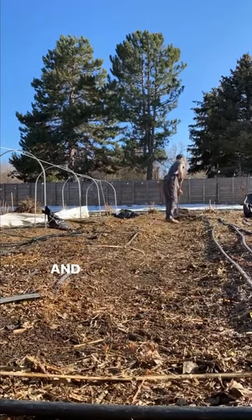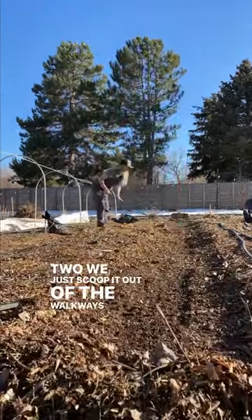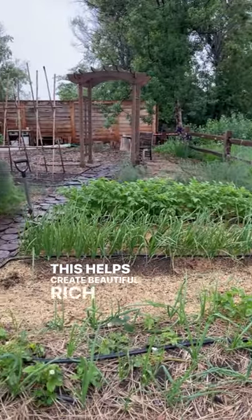We do the same thing with leaves, and depending on how wet the season was, in about a year or two we just scoop it out of the walkways and put it on top of the beds. This helps create beautiful rich soil without having to do a separate compost pile.